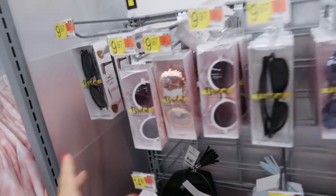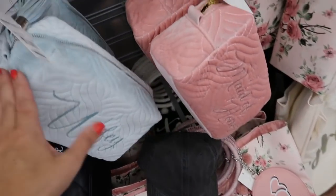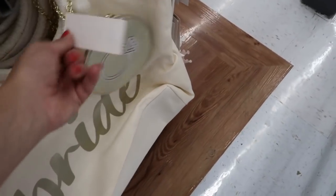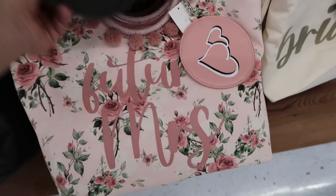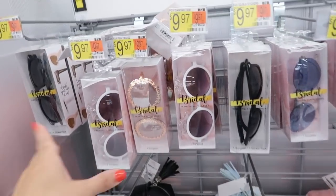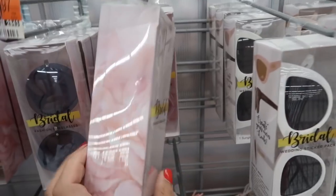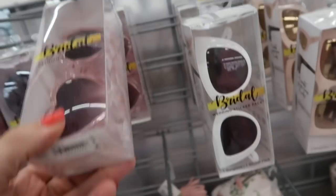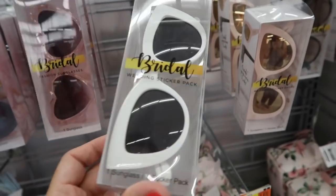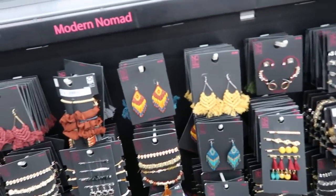There are also really cute bridal accessories if you know someone getting married — bridesmaid, wifey, maid of honor makeup bags, a floral mother of the bride bag, and fun totes for $19.97 with bride, future missus, and team bride options. Makeup bags are $14.96 and sunglasses are $9.97. There are also customizable ones you can pick up without any stickers even if you're not in a wedding.